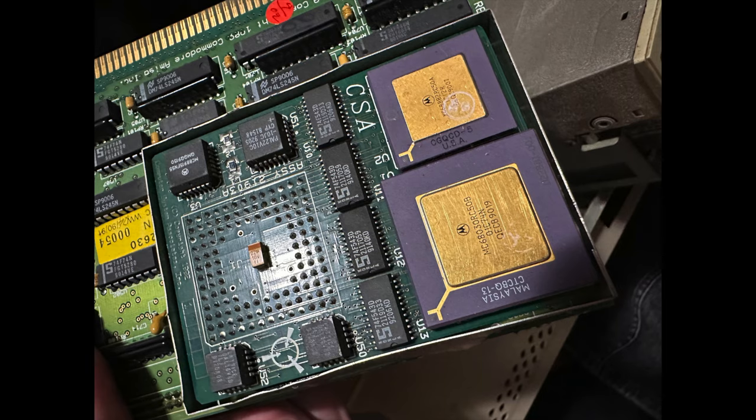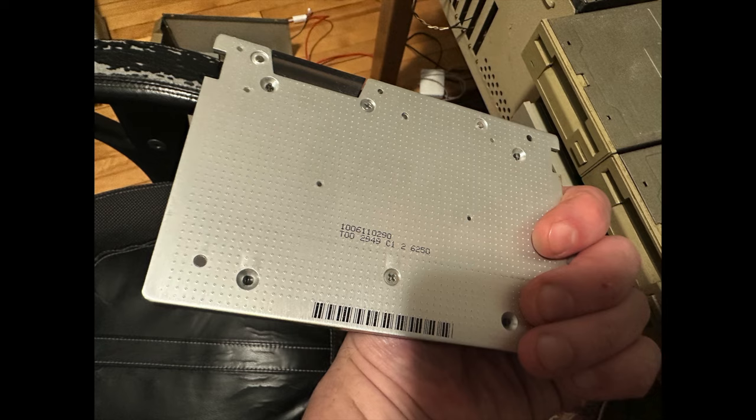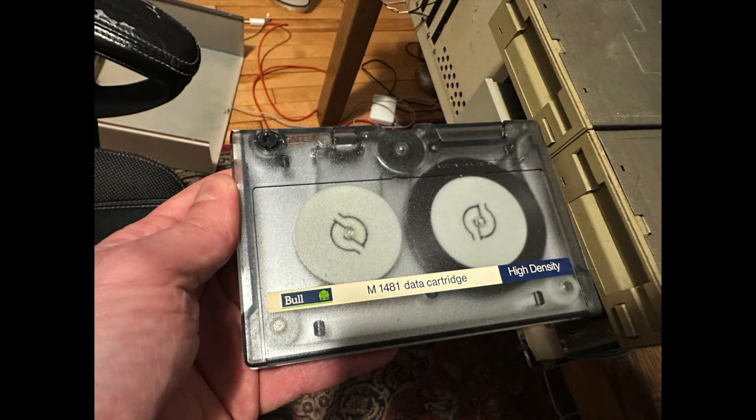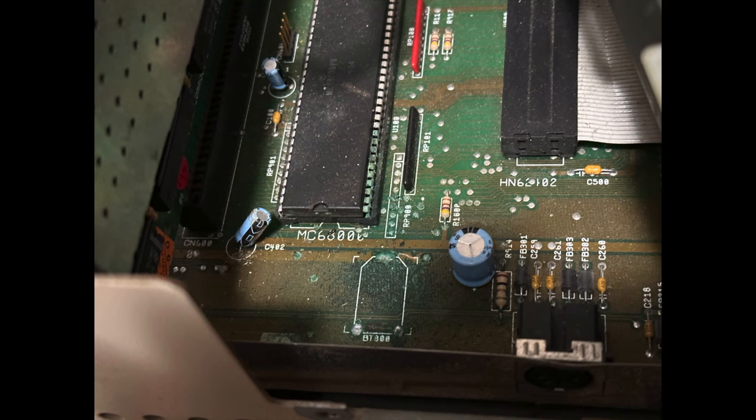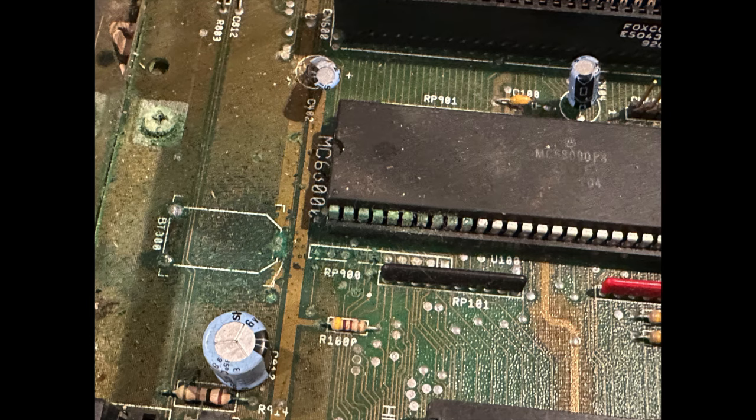And it just gets better and better — we have a Commodore A2630 accelerator card. These are worth good money; they have a 68030 processor and an 882 coprocessor. You can see the chips here under the shield. And then there's this crazy tape drive — I don't think I've seen one like this. I certainly won't be testing it, but perhaps it'll be a bonus for the next owner.